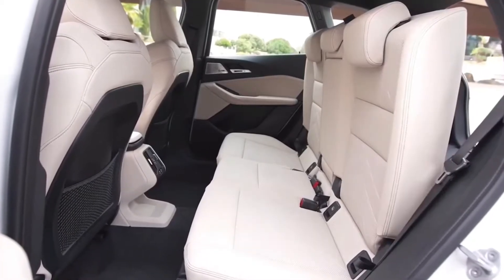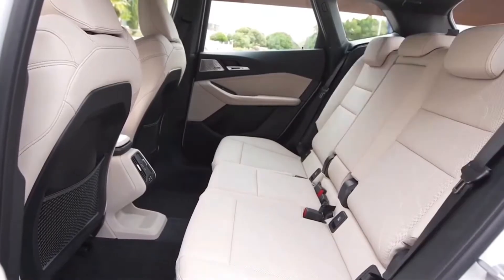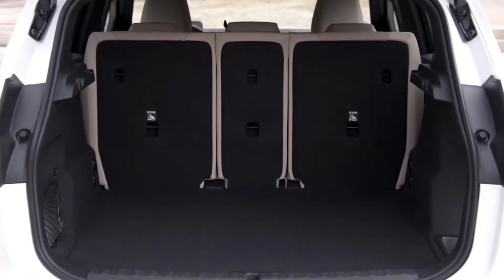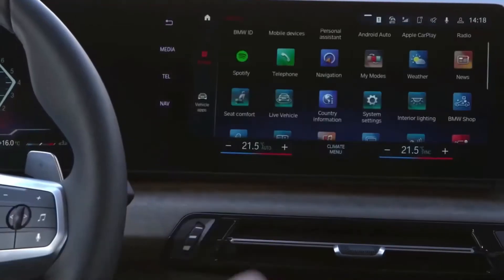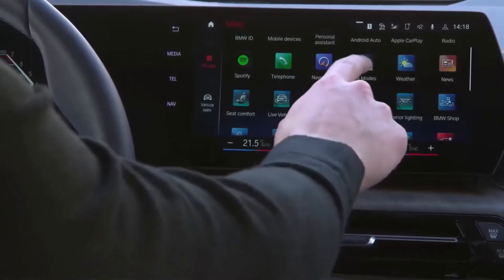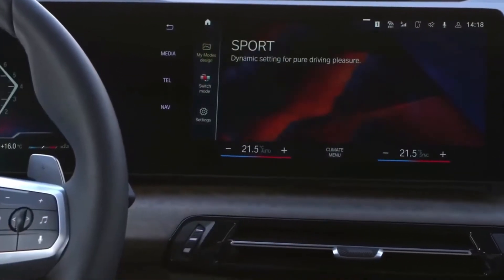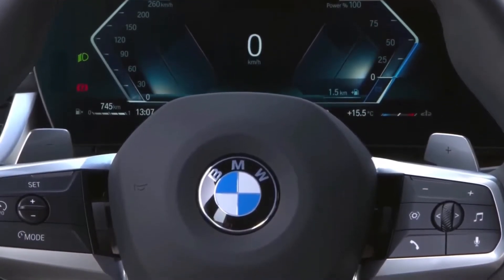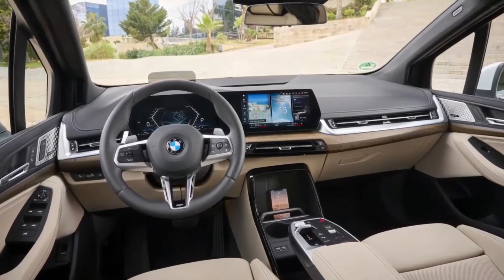Those looking to squeeze the most performance out of the 230i will want to choose the M Sport and Dynamic Handling packages, which together include 19-inch wheels on performance tires, a sportier suspension, upgraded brakes, a variable-ratio steering system, and an electronically controlled rear differential. Most of these goodies and more come standard on the M240i. We've tested the latter and were impressed by its quick acceleration — 0 to 60 mph in 3.6 seconds — and more refined drive, but we wish it had better steering feedback.